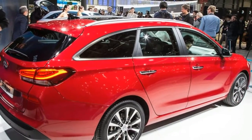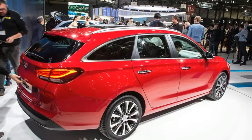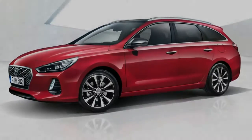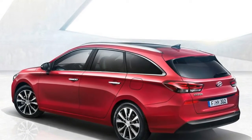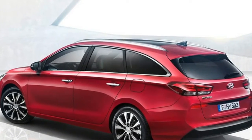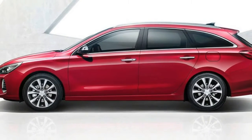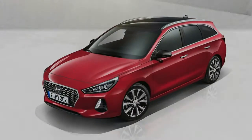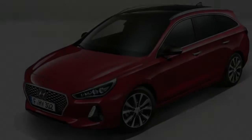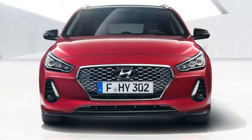It enters the market with one of the most spacious cabins in its class. With the rear seats up it can swallow 602 litres of luggage, and with them down that number grows to 1,650 litres. This beats the Focus and Golf Estates by 134 and 30 litres respectively, and is also 309 litres more than the five-door hatch offers.